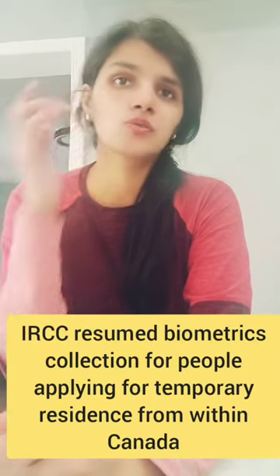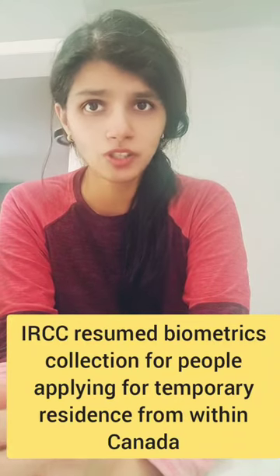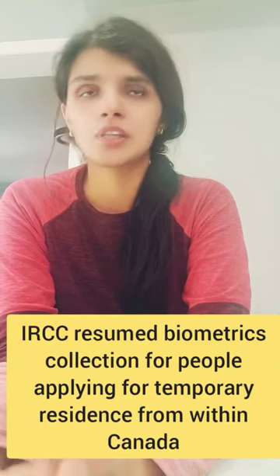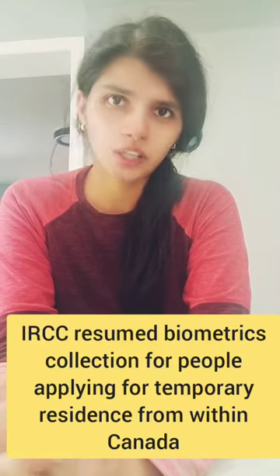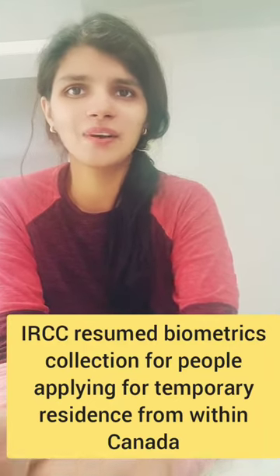Those were the applicant groups. Biometrics will happen in a pretty similar way: you will apply for your biometrics, pay your fee, and then get an email regarding which center you have to go to and give your biometrics. That's pretty simple. All the best to all those who are waiting — good luck, bye!